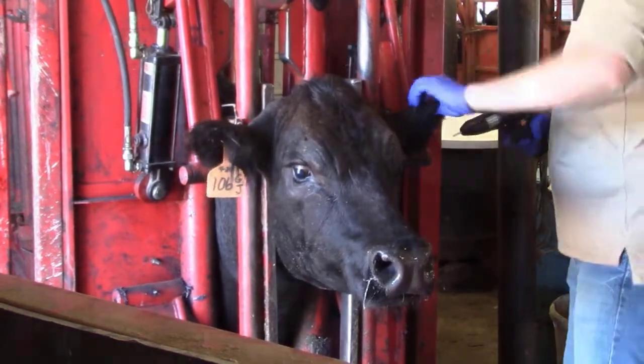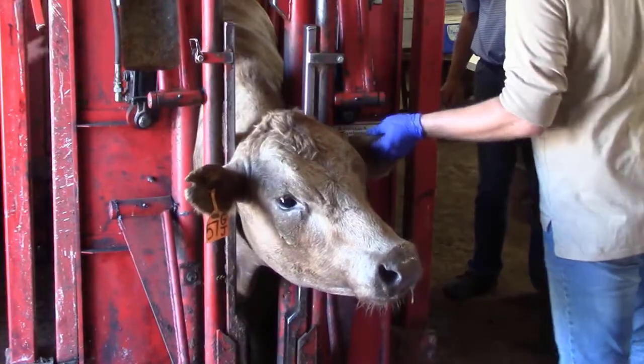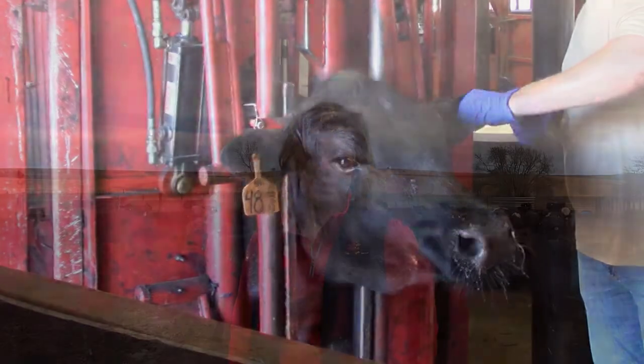However, improper use and the lack of appropriate management adjustments can result in a decrease in carcass quality and an increase in other undesirable side effects. Here are three common mistakes to avoid making to decrease the efficiency of your implant program.